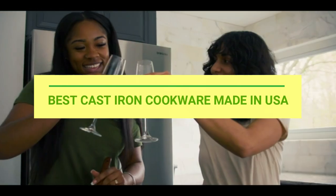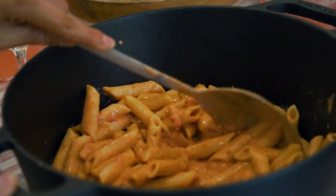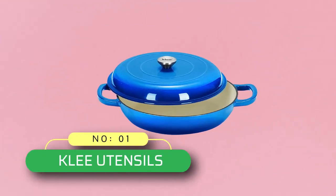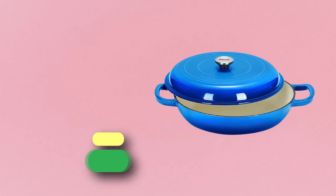Best cast iron cookware made in USA. Number 1: Clay Utensils — cast iron cookware made in USA.